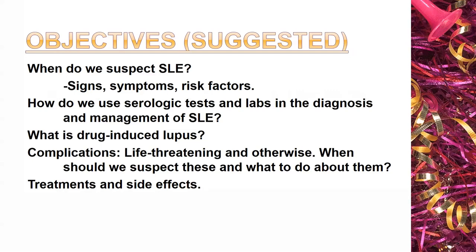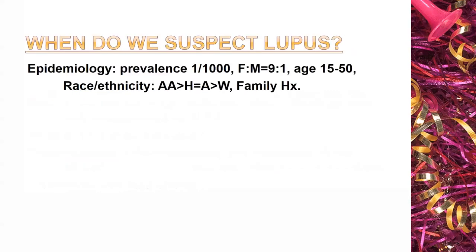Now we'll get started. First of all, when do we suspect lupus? Signs, symptoms, risk factors.